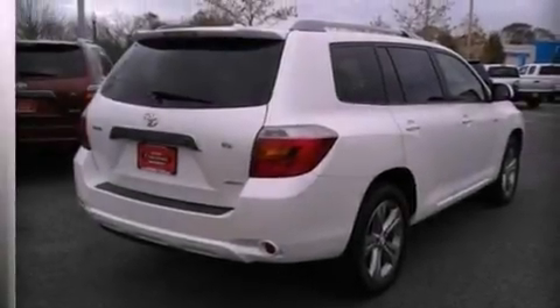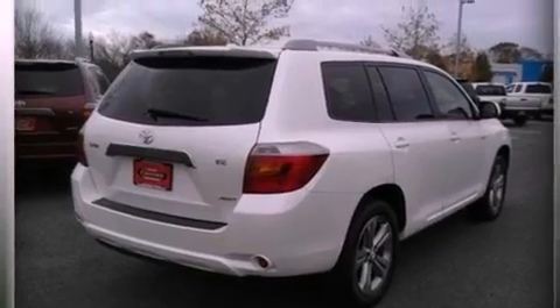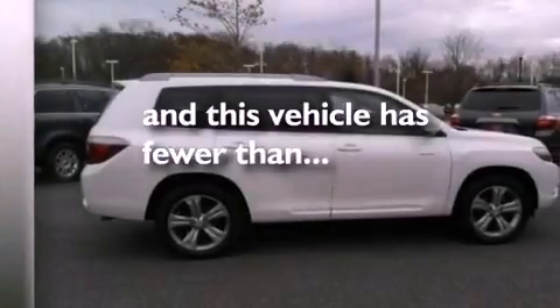A rear spoiler, an anti-lock braking system, a power driver's seat, and this vehicle has less than 47,000 miles.